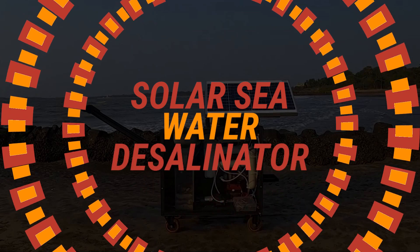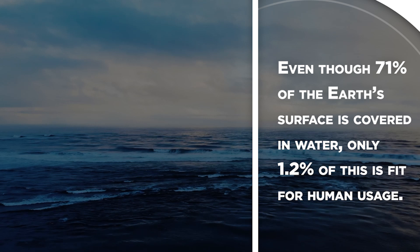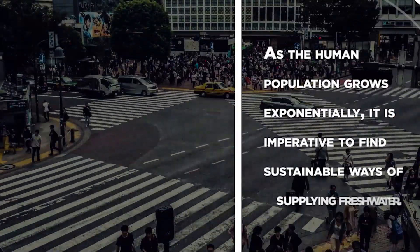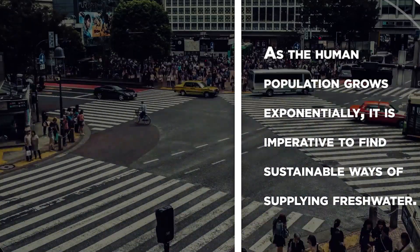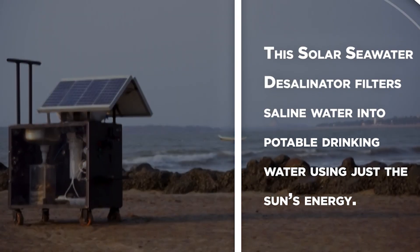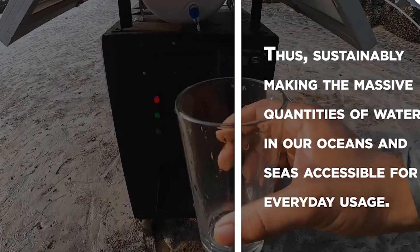Solar Seawater Desalinator. Even though 71% of the earth's surface is covered in water, only 1.2% of this is fit for human uses. As the human population grows exponentially, it is imperative to find sustainable ways of supplying fresh water. This solar seawater desalinator filters saline water into potable drinking water using just the sun's energy, thus sustainably making the massive quantities of water in our oceans and seas accessible for everyday uses.